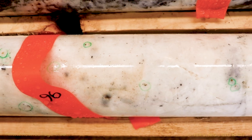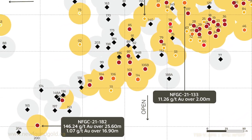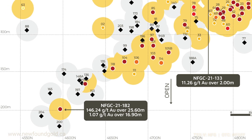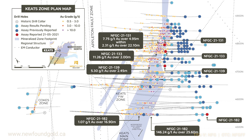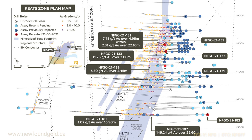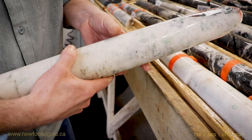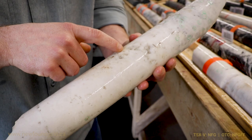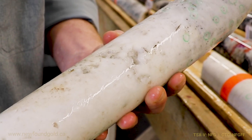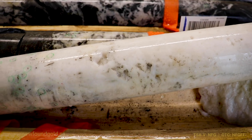This is the deepest intersection yet to date at the Keith Zone, and we're very excited about the prospects for additional step-out drilling here at this zone. The other thing to note here are the vugs — these open cavities in the quartz veins — and this is one of the characteristics that we often associate with an epizonal style of mineralization.